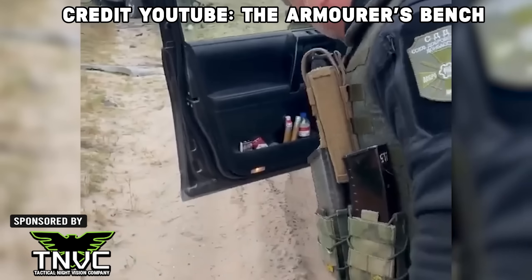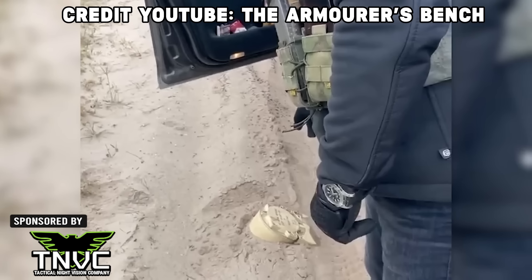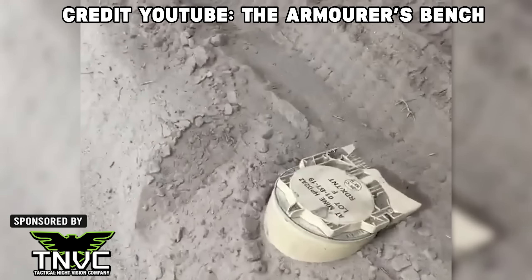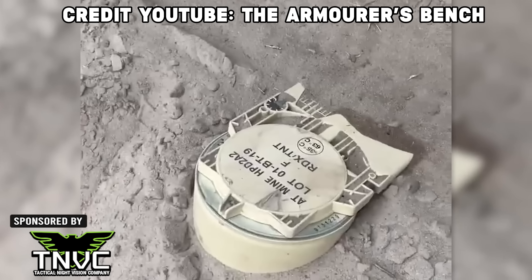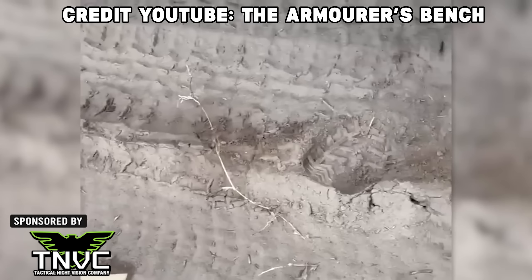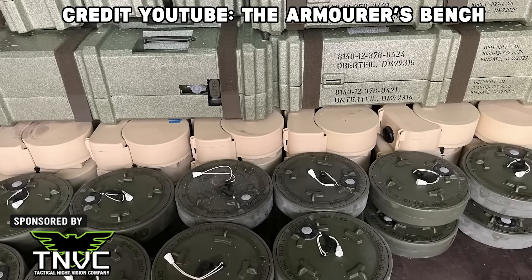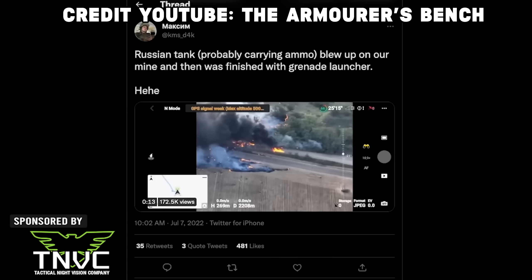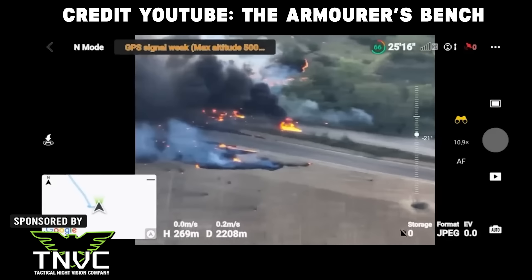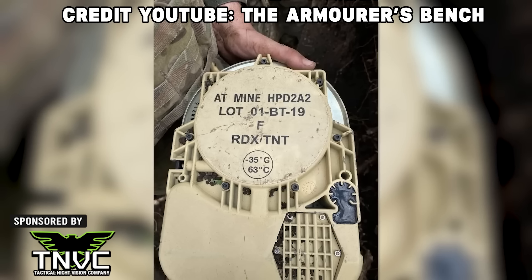Another anti-tank mine being utilized is the HPD 2A2, which is made by France. I guess it makes sense that a country best known for dropping munitions behind them makes some of the most effective anti-tank mines. These are your typical bury-under-the-roadway mines, and the magnetic field of tanks passing near or over them is supposed to set off the mine, although reports of smaller vehicles and sometimes even small pieces of metal passing a little bit too close have set them off as well.